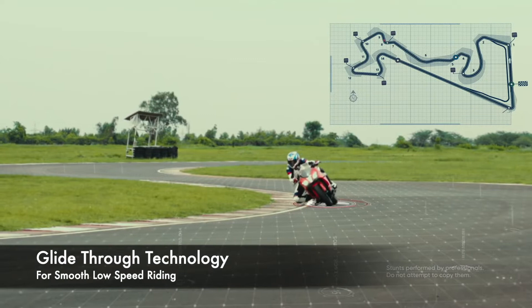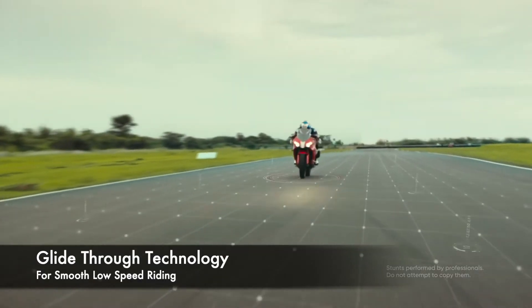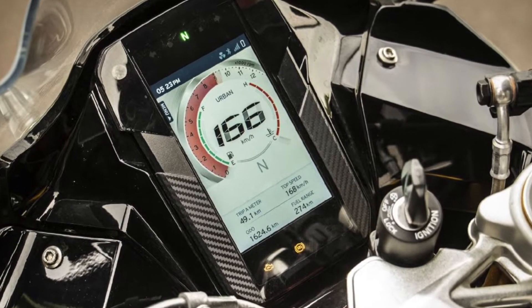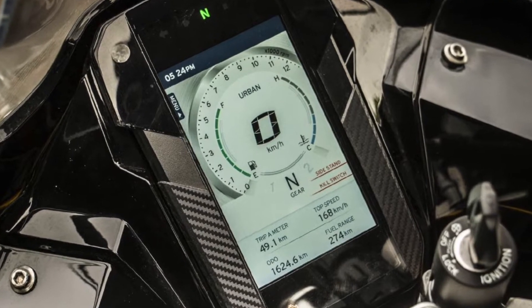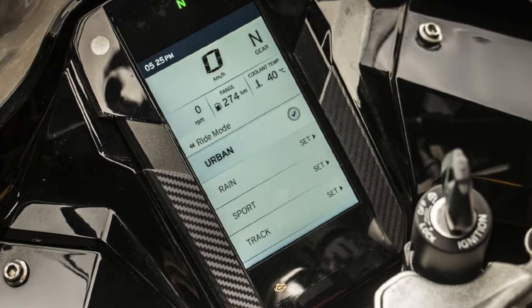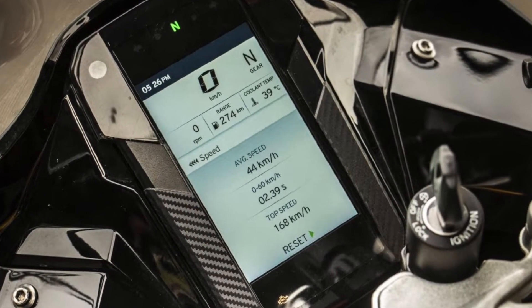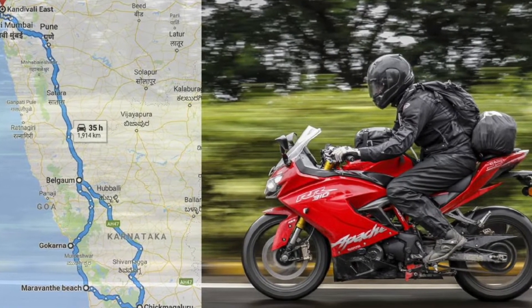TVS has also introduced its new glide-through technology for smooth low-speed riding in traffic. Another major update comes in the form of a 5-inch full-color TFT instrument cluster in place of the previous LCD display. This unit features TVS's Smart X-Connect technology, which allows the rider to connect their smartphone with the display for receiving call and message notifications while accessing navigation.